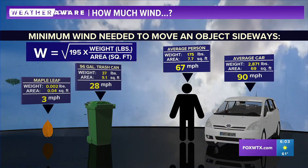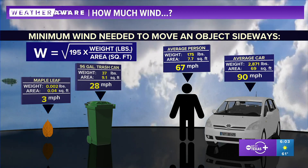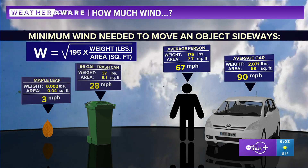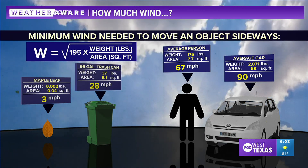Now getting into a car, 90 mile per hour wind speeds can move a car sideways. That's about a strong category one hurricane. Thankfully we haven't gotten that high with wind speeds today, but we are going to talk about the night ahead coming up in my full forecast, so make sure you stick around.